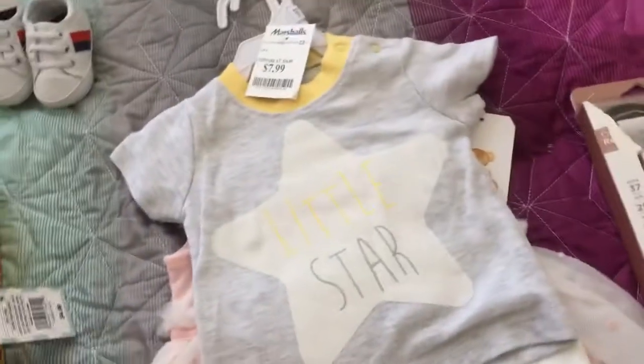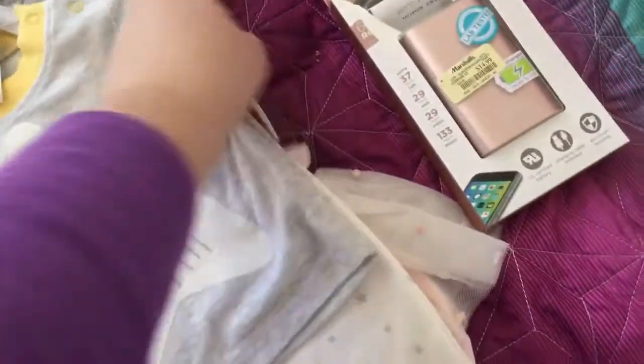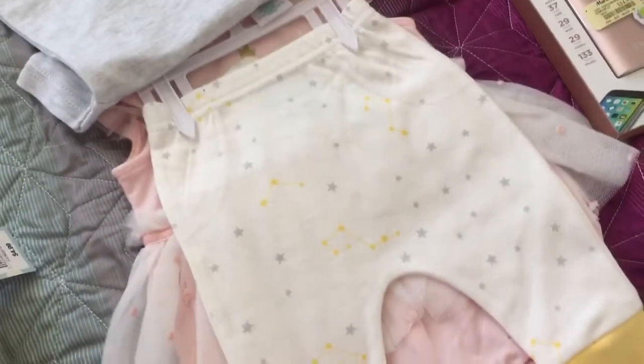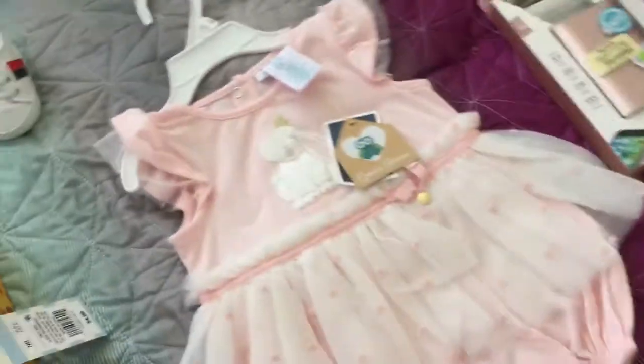I found this little outfit — it says Little Star. It's Renee Rolf brand for $7.99. It had these cute pants with it, and it works for the boys or the girls, either one.